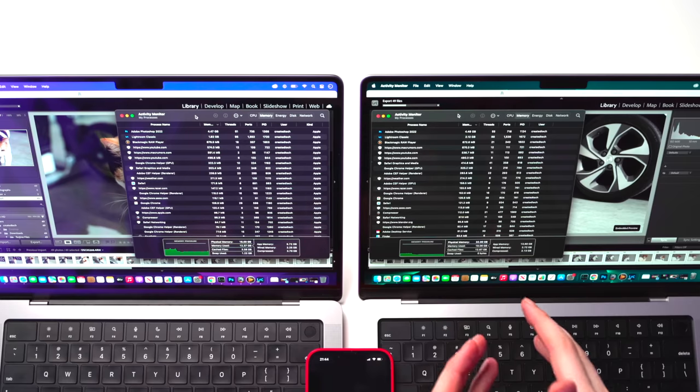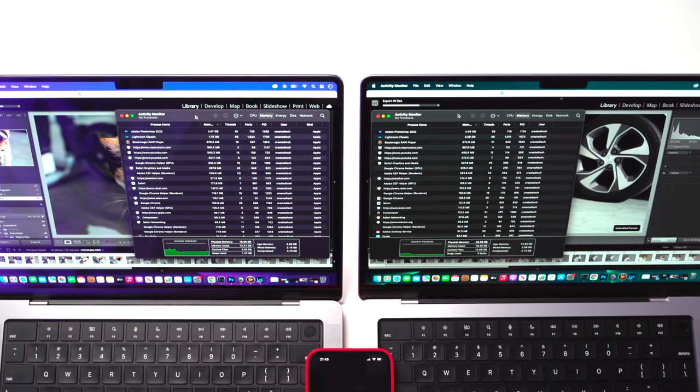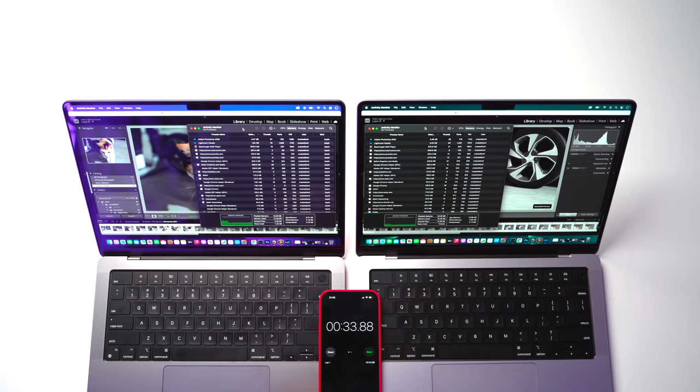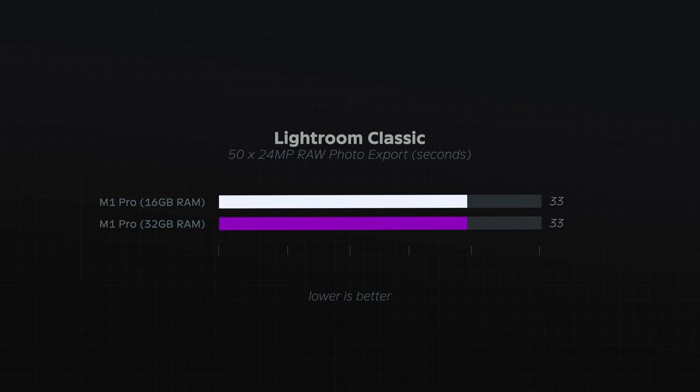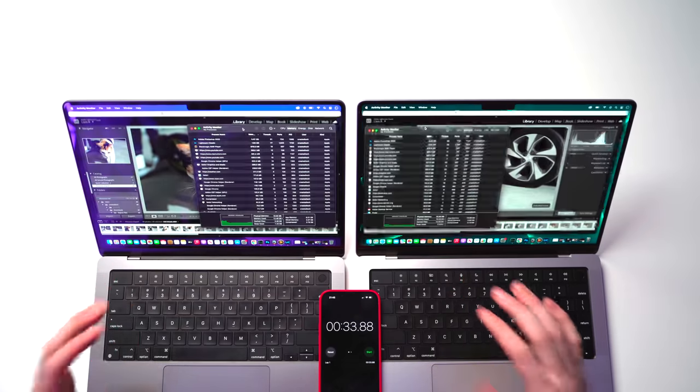I will talk at the end about situations in Lightroom where you'll see a massive difference — panoramic shots or really high megapixel libraries with massive amounts of photos. For now, let's export these 50 photos. On the 32GB version there are plenty of gigabytes free; on the 16GB version, about 3.5GB free with about 1.2GB of swap, versus zero swap on the 32GB version. Both exports finished in exactly 33 seconds — absolutely no difference between the two.